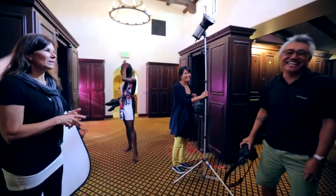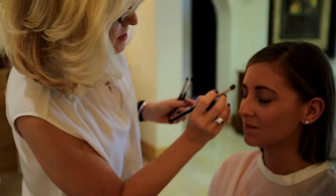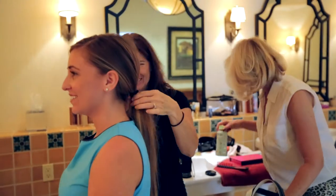We have Nick Abadilla doing photography, who's out here shooting for us. We have some fantastic models here. I wanted to have Christina explain a little bit more about the line in the fall.